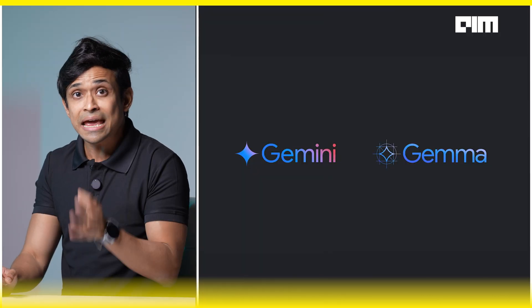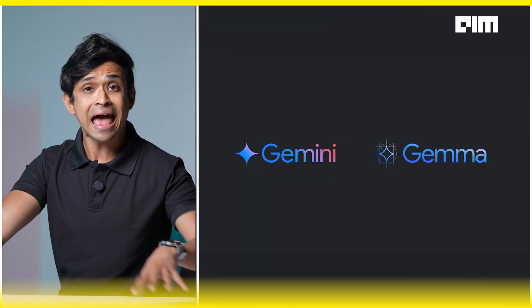It is trained on decades of annotated dolphin audio and video, linked with individual identities, behavior, and life histories. It's built using the same research that powers Gemma and Gemini — Google's flagship AI models.